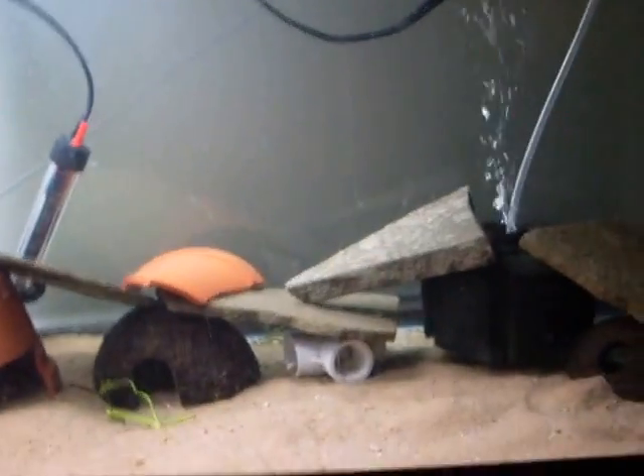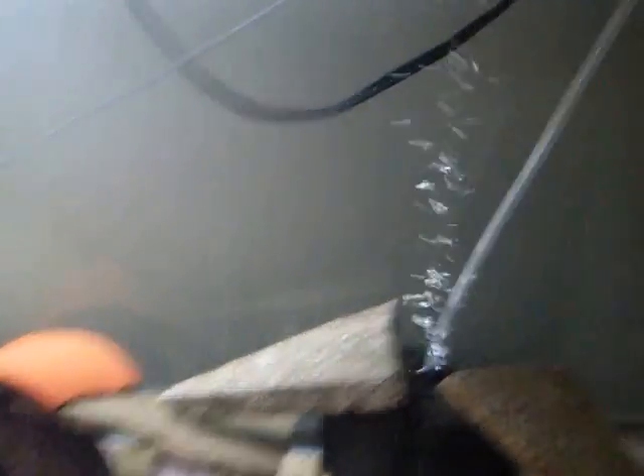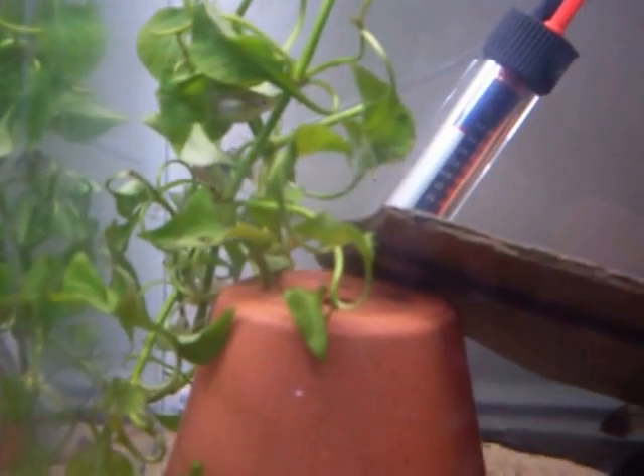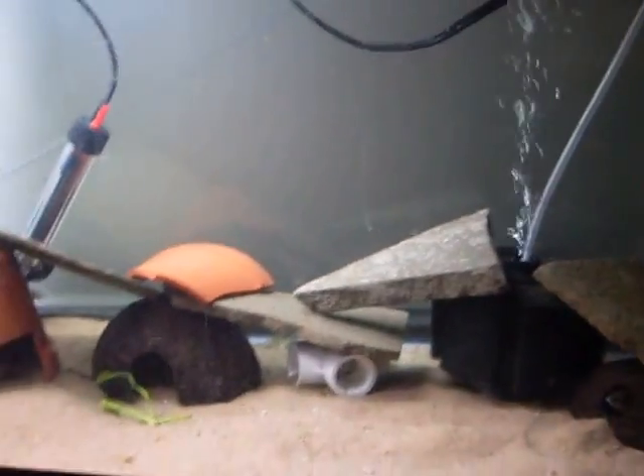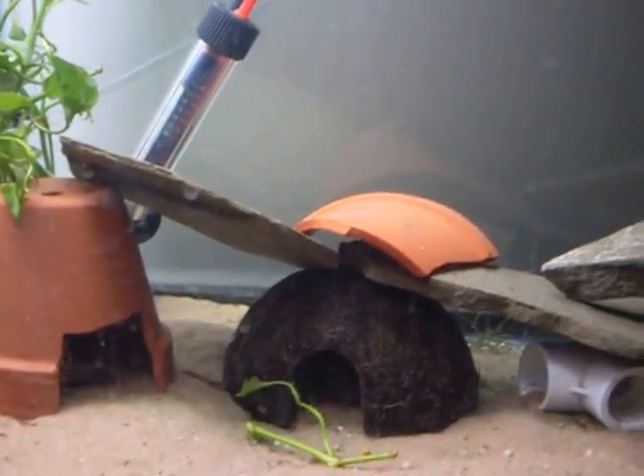Unfortunately these are particularly shy fish. The first one is Enigmatichromis lucanusi — there's the male poking his head out, and that's the female back there. I also have Skiffia multipunctata, another super rare live bearer. They have been spawning and I hope they'll be getting babies soon — they're in there. Super cool fish, but if you just saw two little fish running right about there, that's the Skiffia.